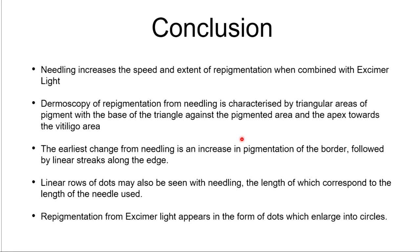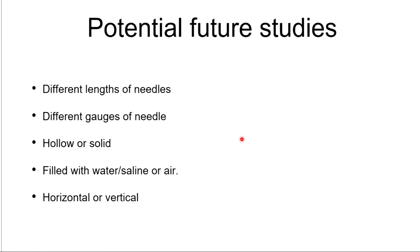In conclusion: needling increases the speed and extent of repigmentation when combined with excimer light. Dermoscopy of repigmentation from needling is characterized by triangular areas of repigmentation with the base of the triangle against the pigmented area and the apex towards the vitiligo area. The earliest change from needling is an increase in pigmentation of the border, followed by linear streaks along the edge. The linear row of dots sometimes seen with needling corresponds to the length of the needles used. Repigmentation from excimer light appears as dots which enlarge into circles. Future studies should look at different sizes and gauges of needles, hollow versus solid, and filling with saline or water.